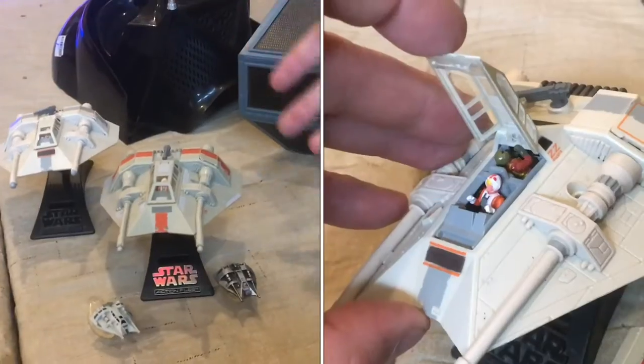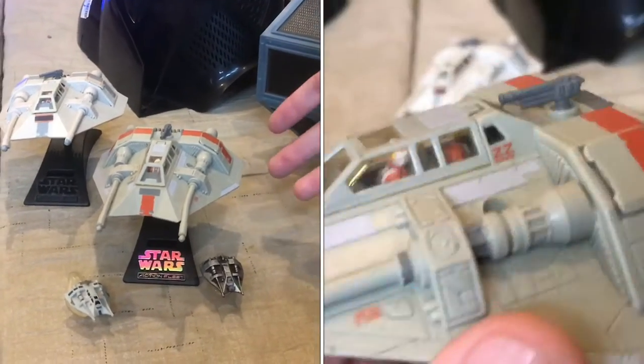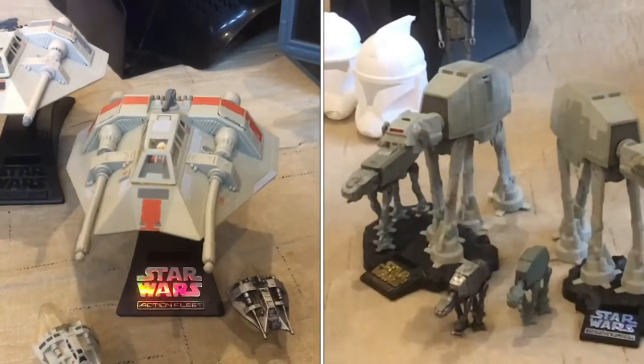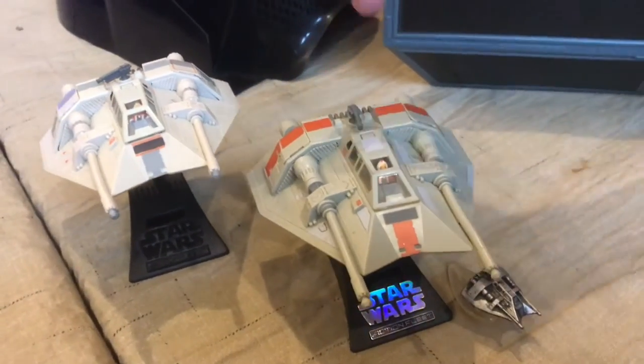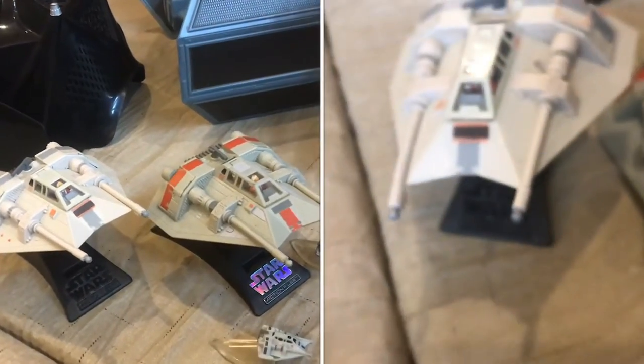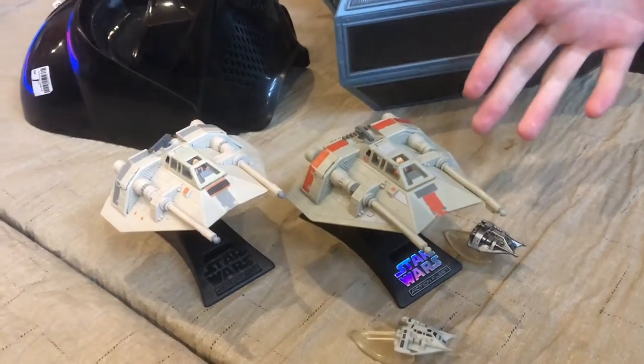These are the Snowspeeders that the Rebels used on Hoth to defend themselves against the Imperial invasion with the AT-AT walkers. They have the cable that they can launch, and that's what they use to tie up the legs to defeat the invasion of walkers.